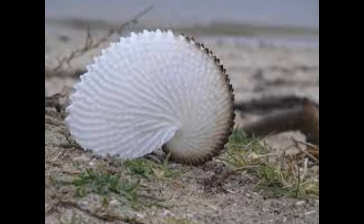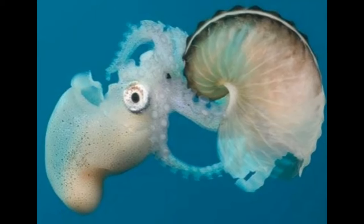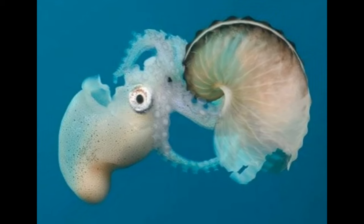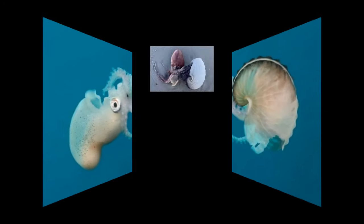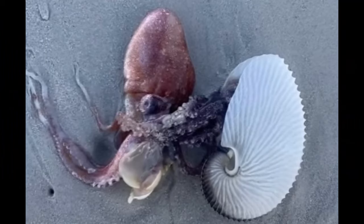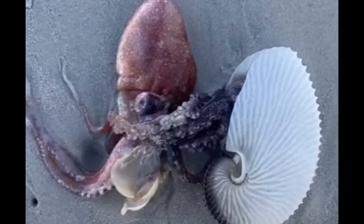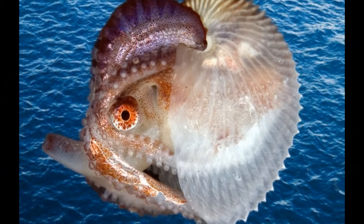The males of Argonauts are significantly smaller and lack the external shell that the females produce. They are more similar in appearance to typical octopuses, with a relatively elongated body and arms. The coloration of Argonauts, as with many cephalopods, can vary and might be used for camouflage and communication purposes. They have chromatophores in their skin that can change color and patterns, allowing them to blend into their surroundings or communicate with other members of their species.